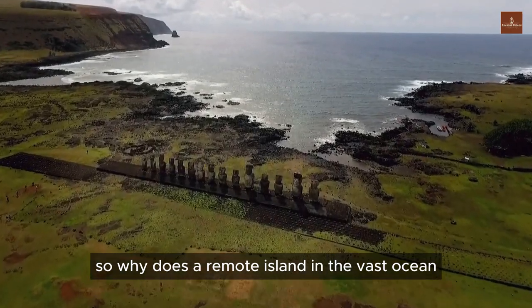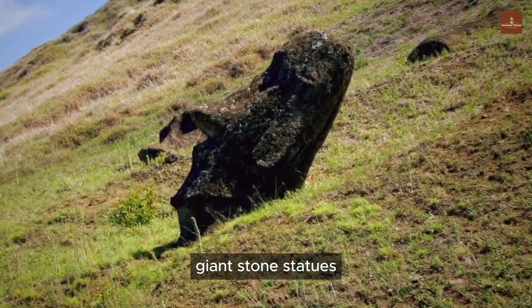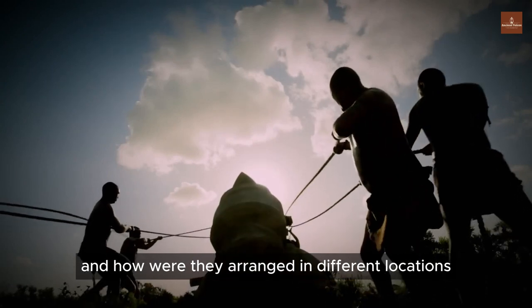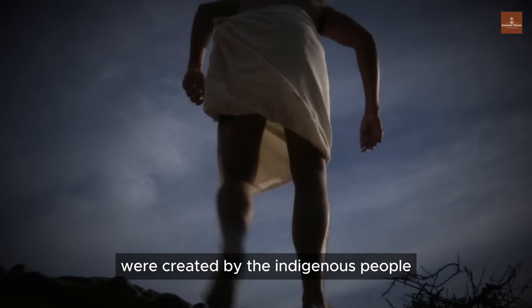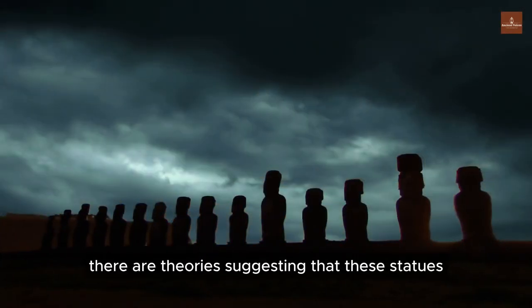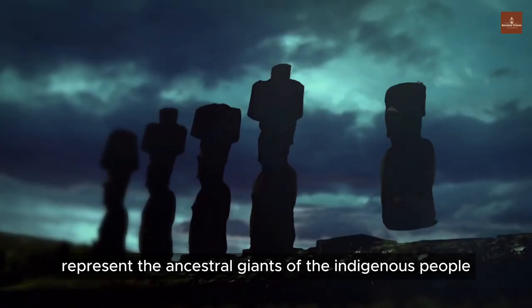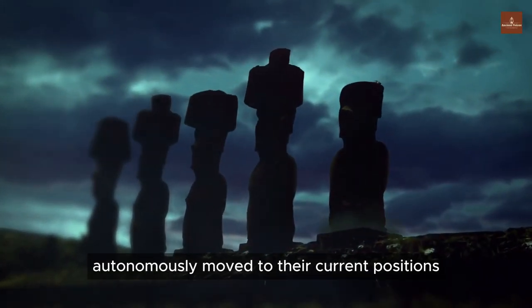So why does a remote island in the vast ocean have nearly 900 peculiar giant stone statues? Who built them, and for what purpose? And how were they arranged in different locations? Some suggest that the statues were created by the indigenous people, while others propose extraterrestrial intervention. Additionally, there are theories suggesting that these statues represent the ancestral giants of the indigenous people, and they somehow autonomously moved to their current positions.